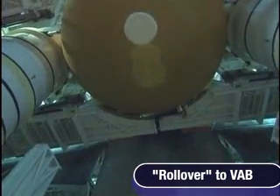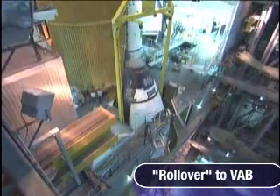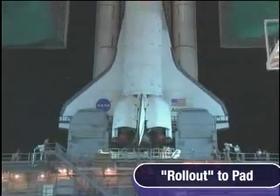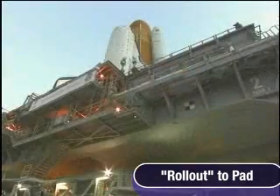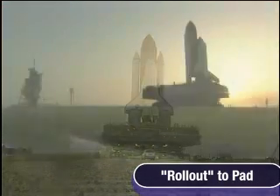That's where the Orbiter was attached to its orange external fuel tank and twin white solid rocket boosters — NASA calls this process rollover. After that, the complete shuttle stack rolled out to Launch Pad 39B beginning at 1:05 a.m. Eastern Time on August 2nd. NASA calls this stage of launch readiness rollout. The one-mile-per-hour trip atop the crawler transporter took just under eight hours.